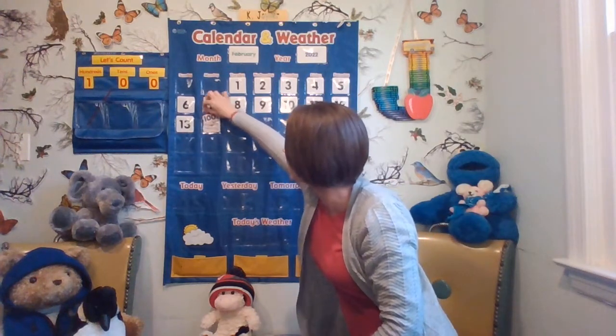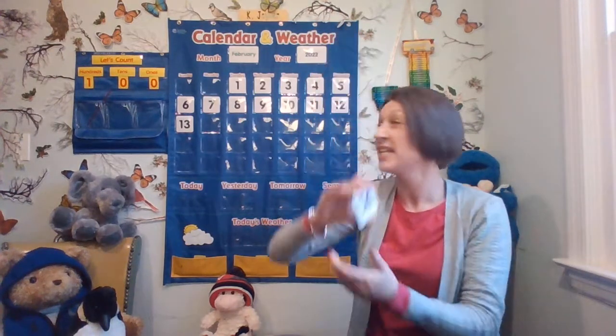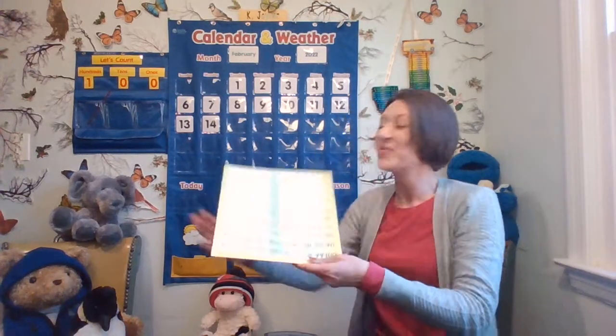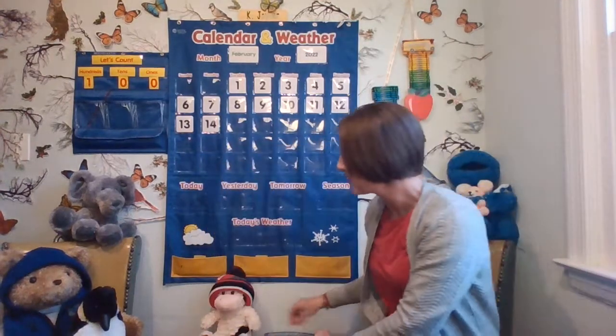Yesterday was the 100th day of school, and it was Valentine's Day too. This was yesterday, and I know yesterday's number was the 14th. So what number comes after 14? Think — when you're counting 14, what's next? Let's look at our hundreds chart as a resource. If we start on the number 14, the number after 14 is 15. It is February 15th, 2022. Let's put this on the calendar.